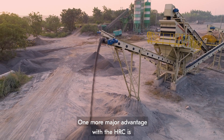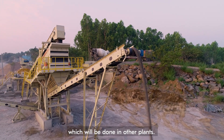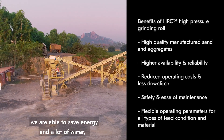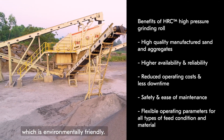One major advantage with the HRC is there is no requirement to wash the manufactured sand, which is needed in other plants. Why? Because when we wash M-sand it consumes a lot of energy as well as a lot of water. By not using a wash plant, we are able to save energy as well as water, which is environmentally friendly.